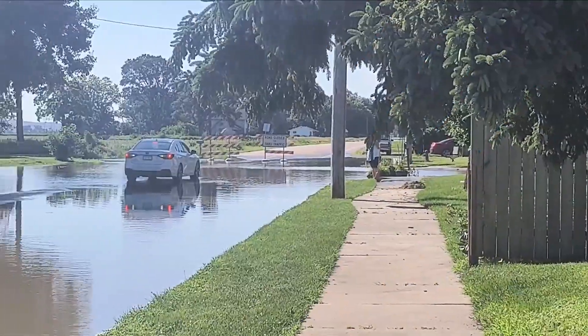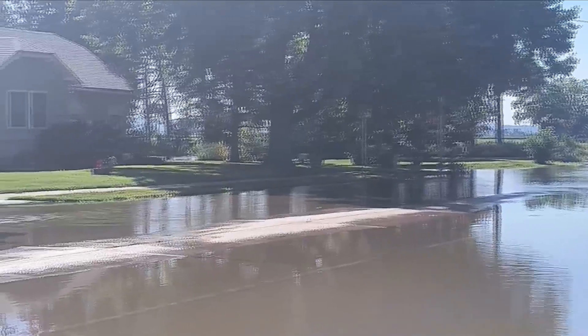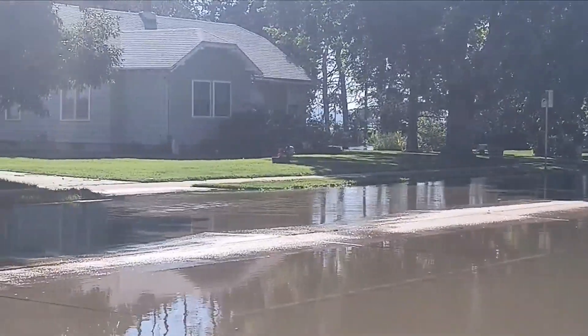Also video from Jefferson, South Dakota earlier today. The town protected from the worst case scenario by a temporary levy that was built by volunteers yesterday.